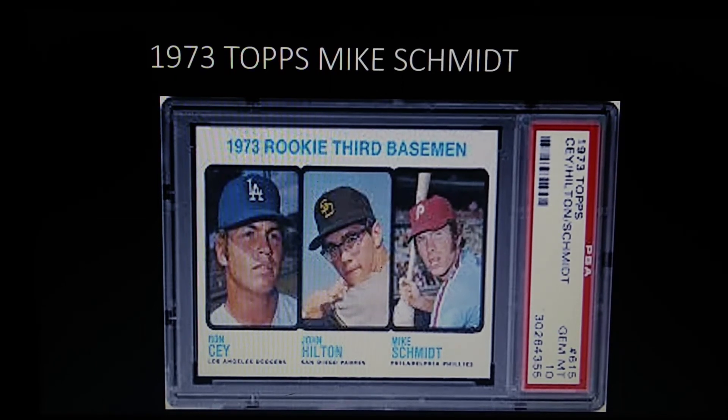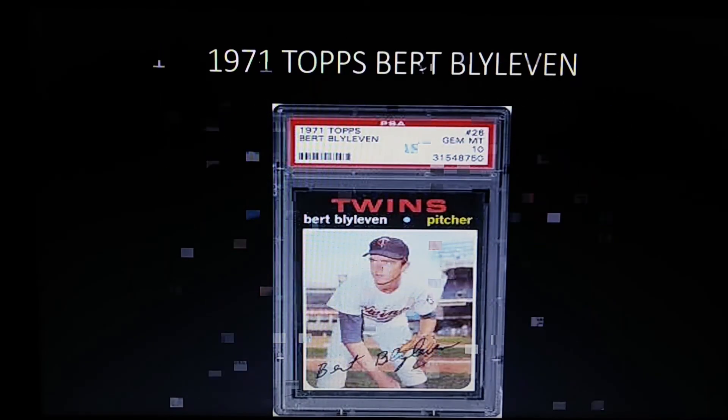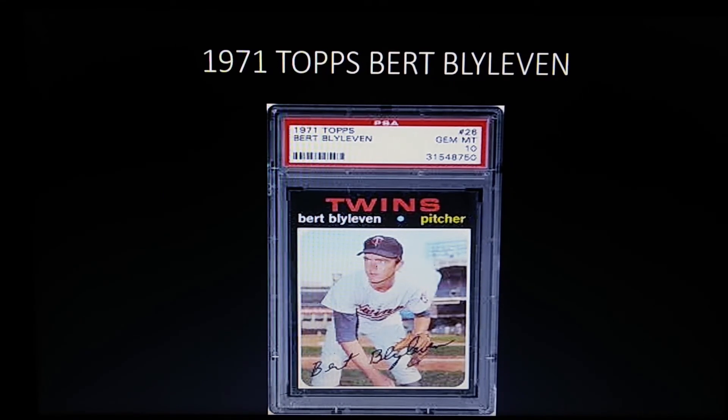Here's the biggest shock of the whole top 10 — it's not the Winfield, not the Trammell, not the Molitor, not the Jack Morris. Coming in at number one is the 1971 Topps Bert Blyleven rookie. Another card from the 71 set, probably the most popular set of the 70s. This card keeps going up in value because of the condition sensitivity of the black borders. Blyleven is in the Hall of Fame and has over 3,000 strikeouts.